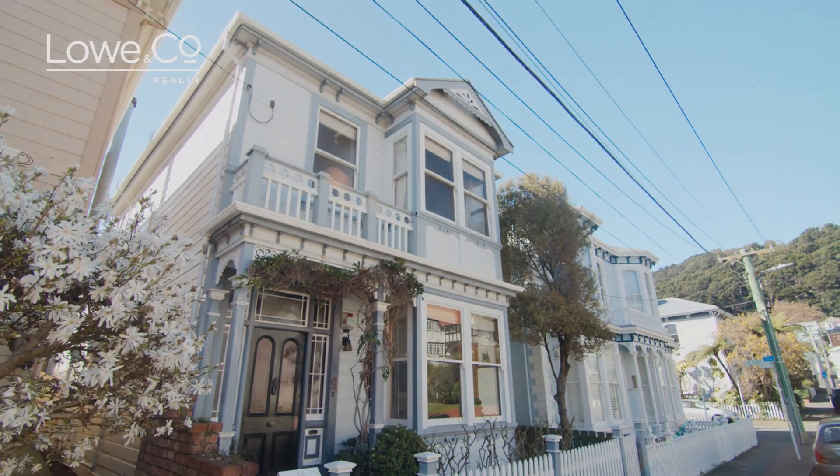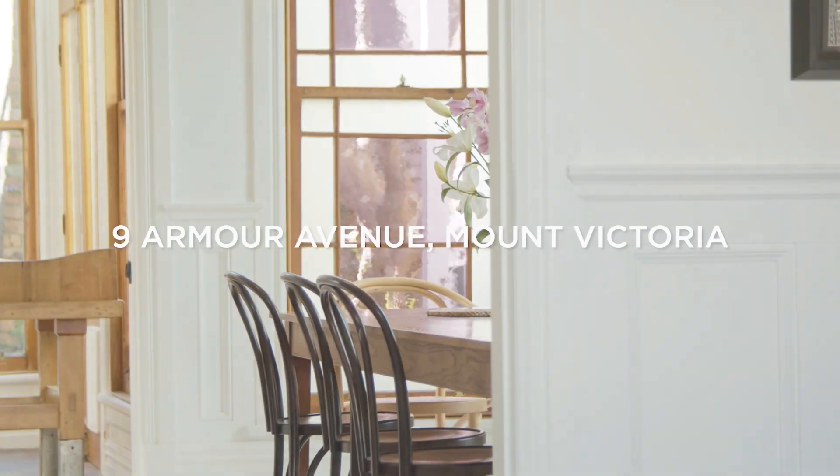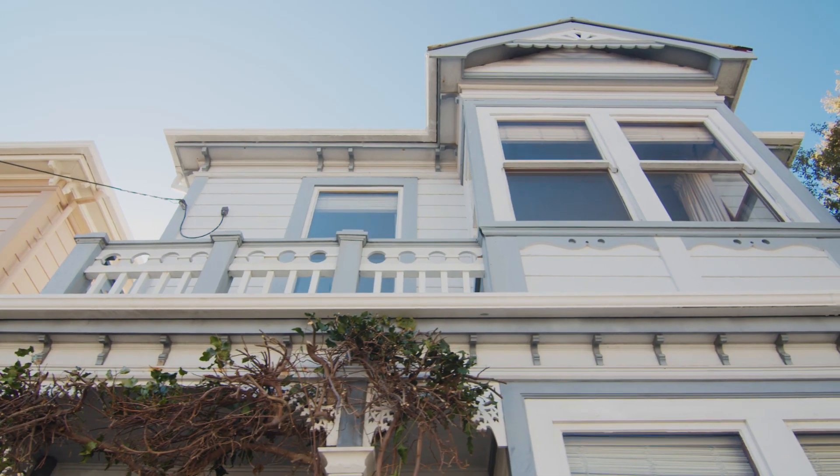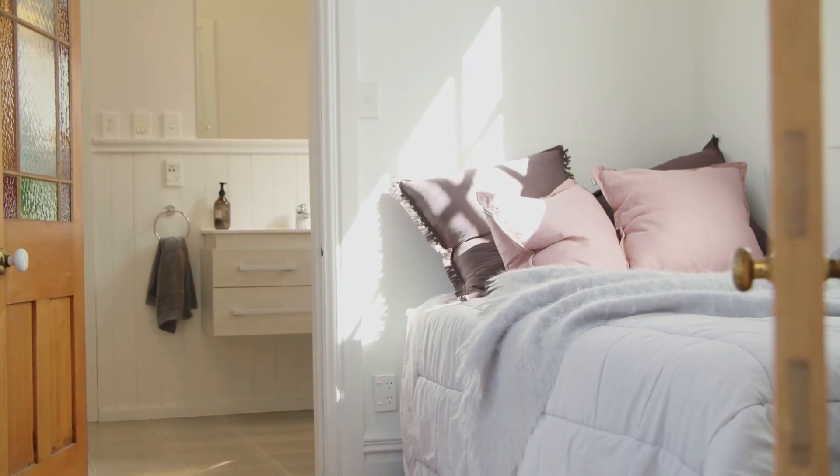The dream of owning a family home in Mount Vic is alive and well with this 1890s colonial charmer. Come on, let's check it out. Amorev is a secret spot in Mount Vic — secluded and quiet but still walking distance to the city.